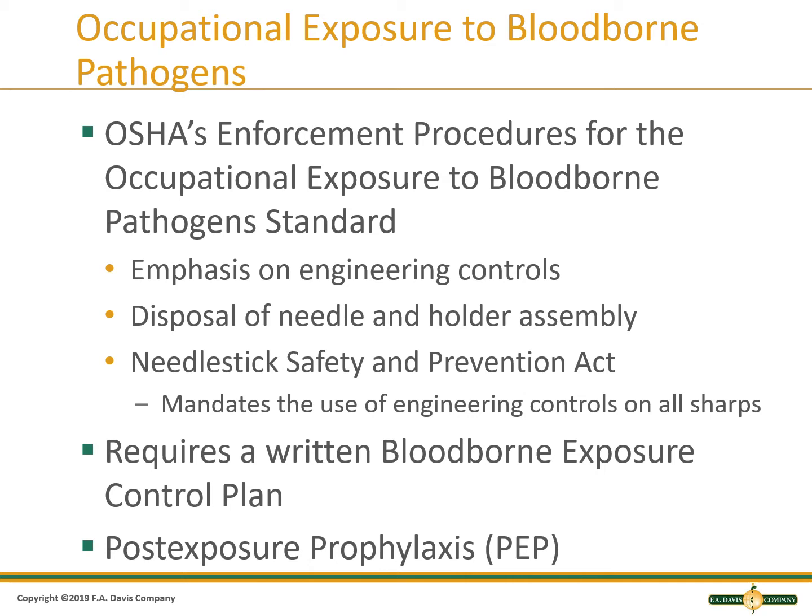The incident should be evaluated right away to ensure appropriate post-exposure prophylaxis, or PEP. This means that if the patient had HIV, hepatitis C, or hepatitis B, you would be given medication to prevent the disease from infecting you.